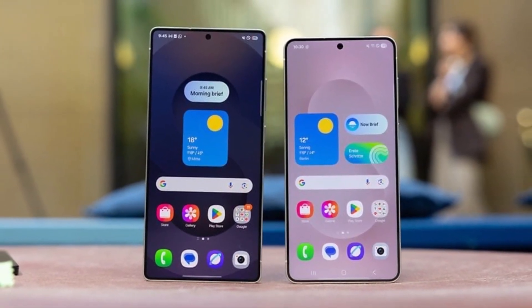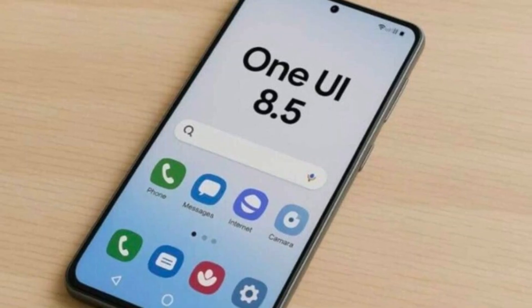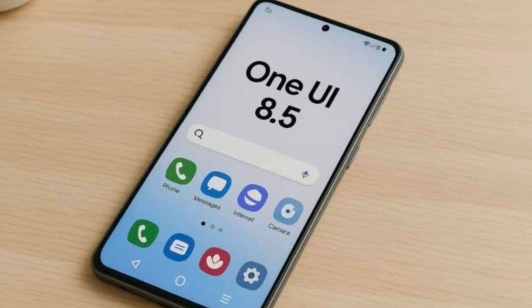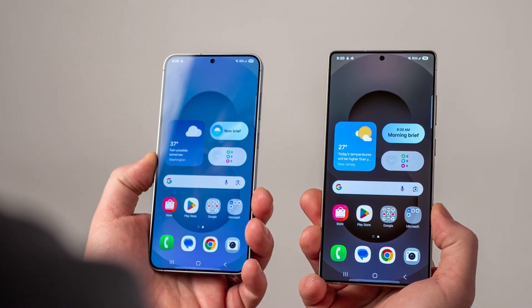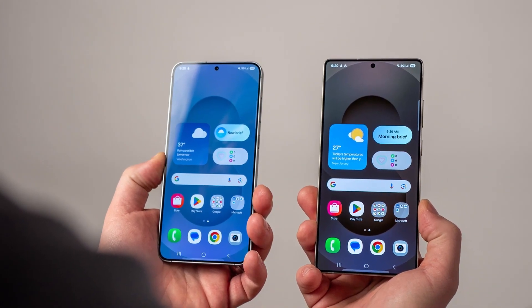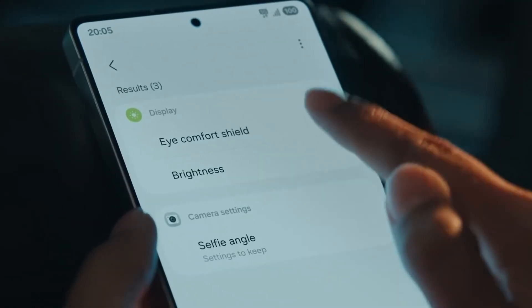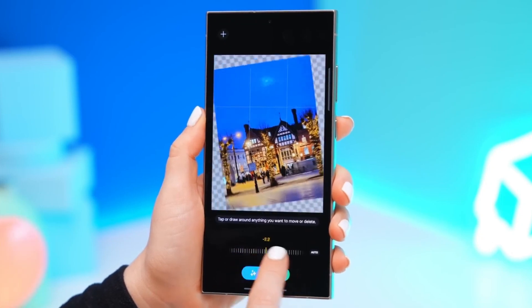Which brings us to One UI8.5 — recently confirmed. Samsung is officially prepping One UI8.5, and it's set to launch with the Galaxy S26 lineup in early 2026. The update was spotted in the firmware for the S26 Ultra, and now it's clear Samsung's new strategy is unfolding: big updates first hit the foldables, then the S series gets the polished remix.